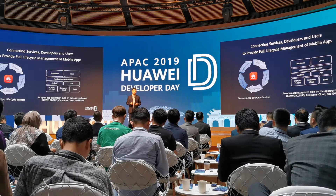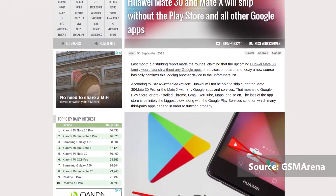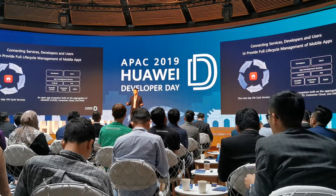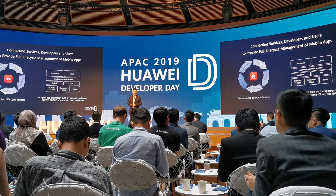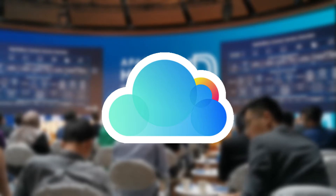To kick things off, let's talk about Huawei Mobile Services. In case you are still living under a rock, Huawei's new devices are banned from running Google Mobile Services, which not only meant that you lose access to Google's apps, but also the apps that rely on the GMS Core. In response, Huawei is now promoting their own set of tools called Huawei Mobile Services, or HMS for short.